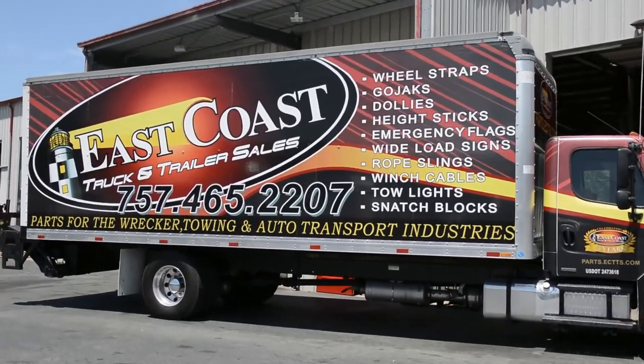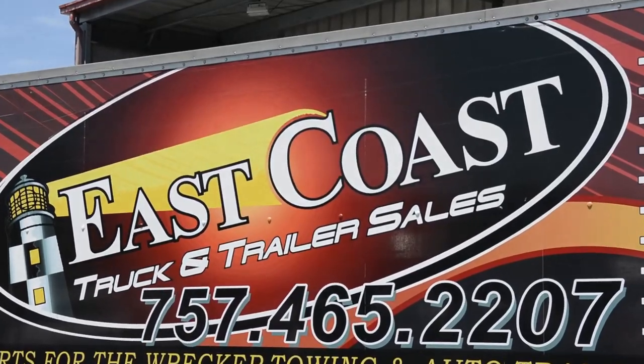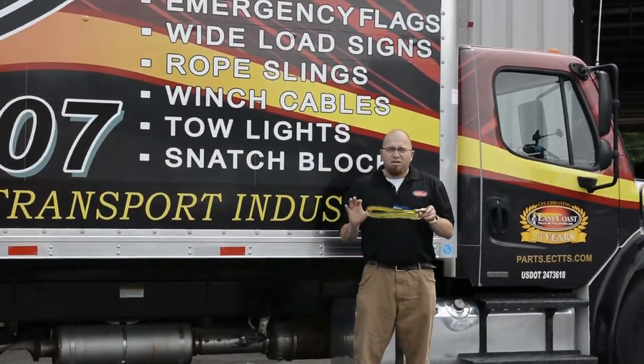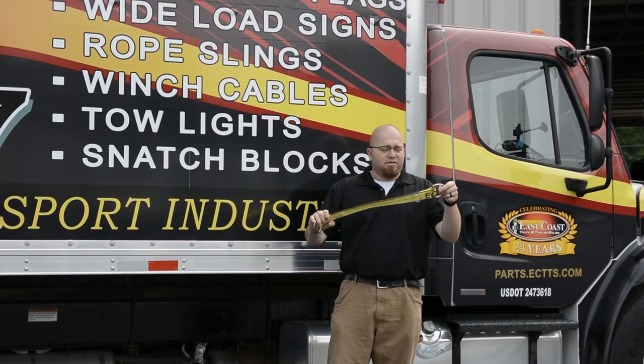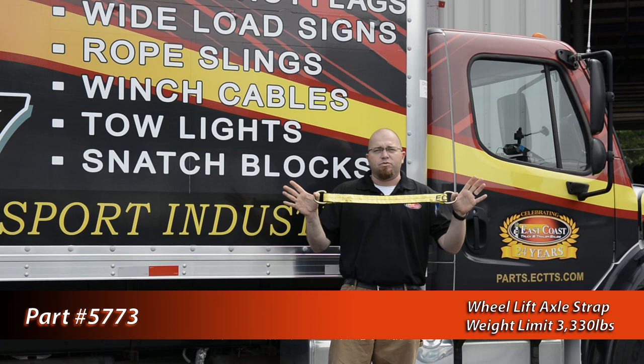Today's Equipment Corner is brought to you by the East Coast Truck and Trailer Sales Parts Truck, where we bring parts and equipment to you. Today, we're actually going to be talking about this little guy right here. This is stock number 5773, classified as an axle strap.